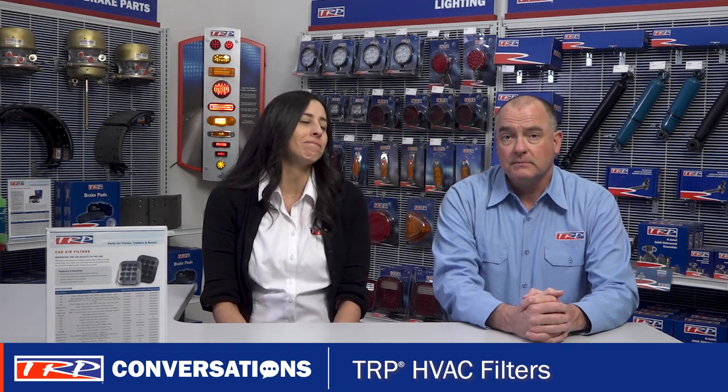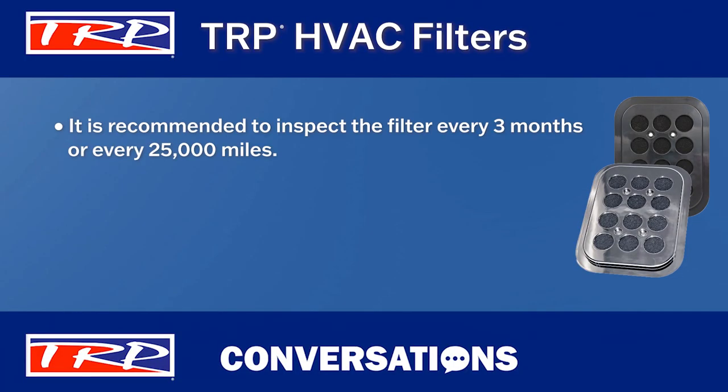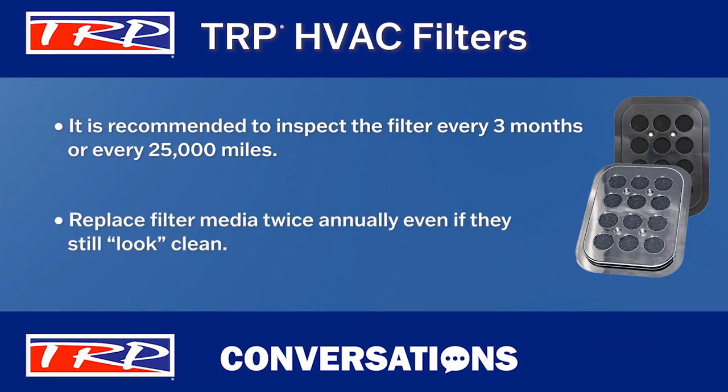So how often should the filter be changed? While there's no prescribed replacement time, it is recommended that the filter should be inspected at least every three months or every 25,000 miles, whichever comes first. Since these are a consumable maintenance item, we recommend replacing the filter media twice annually, even if they still look clean.